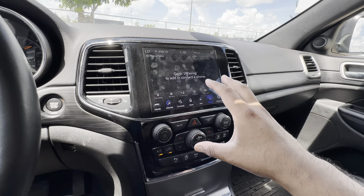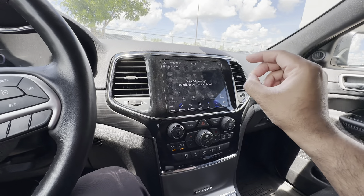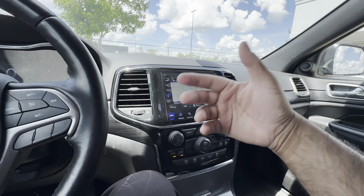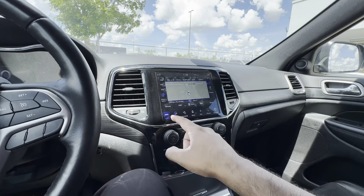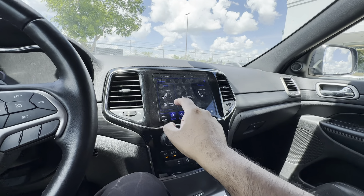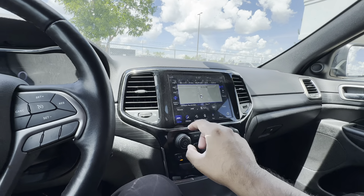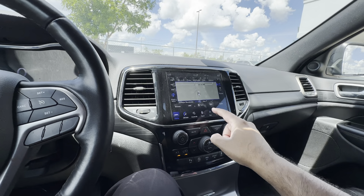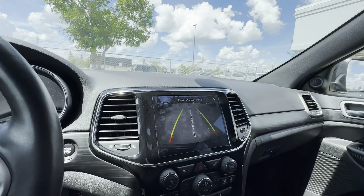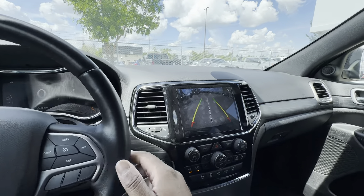This is an 8.4-inch infotainment touchscreen running what's called Uconnect 4C — very user-friendly, award-winning software known for its intuitiveness. It's very easy to set up your phone, easy to navigate, and fast with no lag. You have SiriusXM Radio, Apple CarPlay, Android Auto, and factory navigation. There's also a button for the backup camera, which has guidance lines that turn with the steering wheel to help guide you into a parking spot.